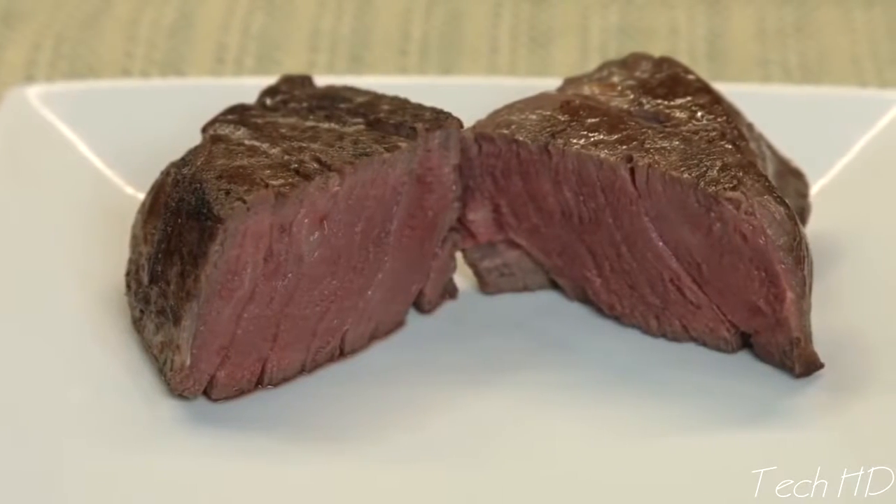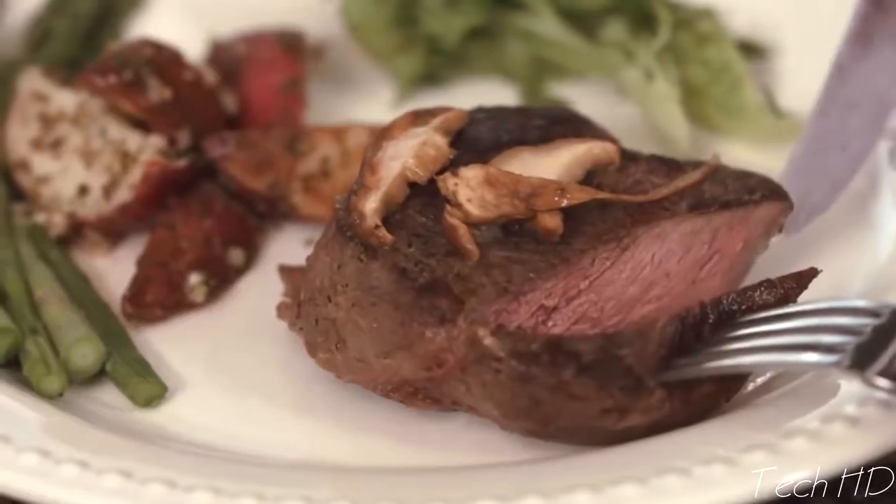With sous vide, you can achieve edge-to-edge medium rare, medium well, or whatever you like. With Paragon's precise temperature control, you can be sure that food will be cooked perfect every time. I got into barbecue because I have a serious passion for consistency. One of the key factors of achieving restaurant quality is time and temperature control, and that's one of the reasons I love the Paragon.